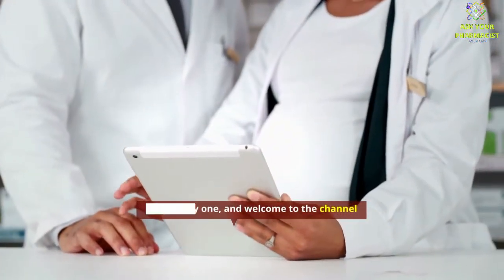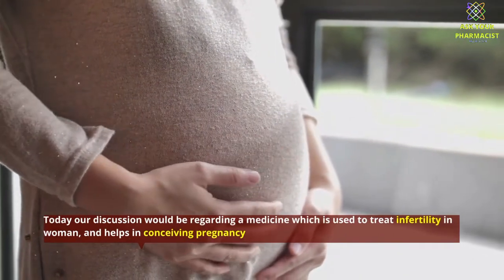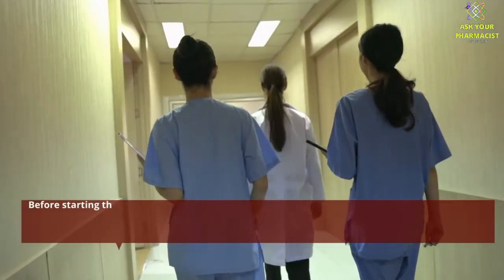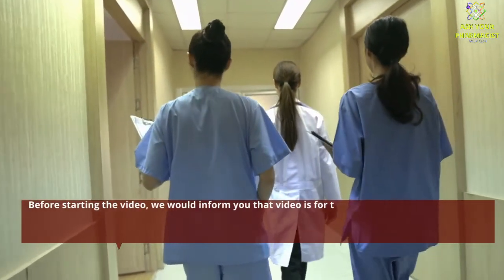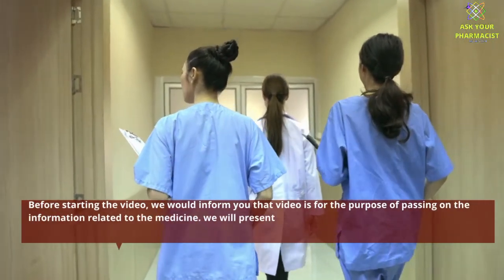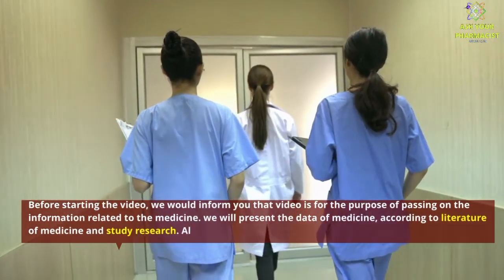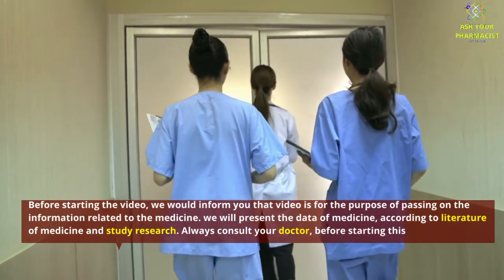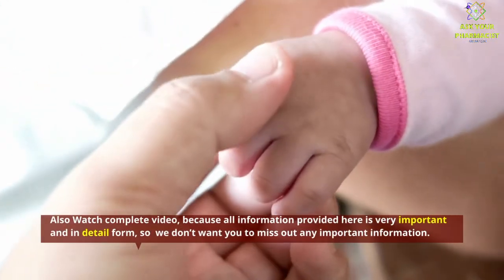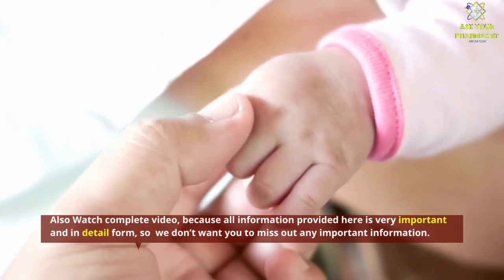Hello everyone, and welcome to the channel. Today our discussion would be regarding a medicine which is used to treat infertility in women, and helps in conceiving pregnancy. Before starting the video, we would inform you that this video is for the purpose of passing on information related to the medicine. We will present the data of medicine according to literature and study research. Always consult your doctor before starting this or any medicine. Also watch the complete video, because all information provided here is very important and in detail form, so we don't want you to miss out any important information.